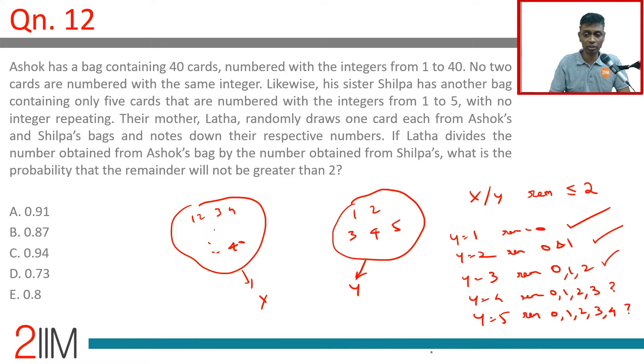Out of the 5 possibilities for Y, in 3 instances — no matter what X we select — the condition is met. Remember, each of these is equally likely: 1/5, 1/5, 1/5, 1/5, 1/5. The first three 1/5s are in the bag. If the selected Y is 1, 2, or 3, then X simply does not matter — it is in the bag.